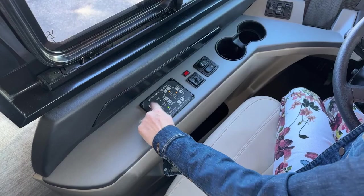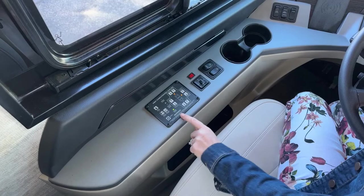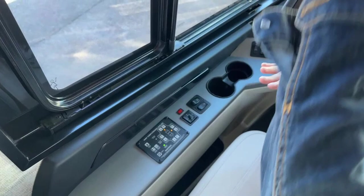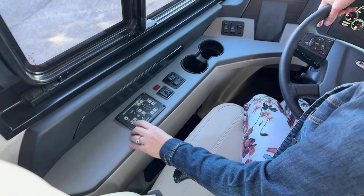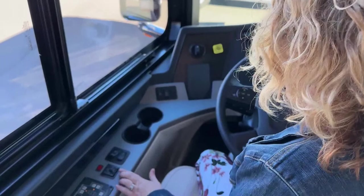Over here we have HWH computerized leveling — push a button, auto level, and all the jacks go down and level you out. When it's time to go, hit auto store and it'll say travel mode and you're safe to go. Sometimes when coaches are aired up — meaning airbags inflated and ready to drive — it's hard for some people to get in because the stairs can be lifted pretty high. That's what the manual dump helps with: it lowers the coach while you're parked.